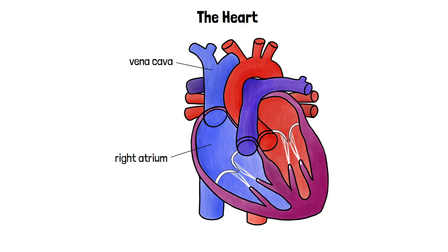Notice that the right atrium is on the left side of the diagram. As you're looking at a person's heart from the front, what's actually their right atrium will appear to be on the left and their left atrium will appear to be on the right.